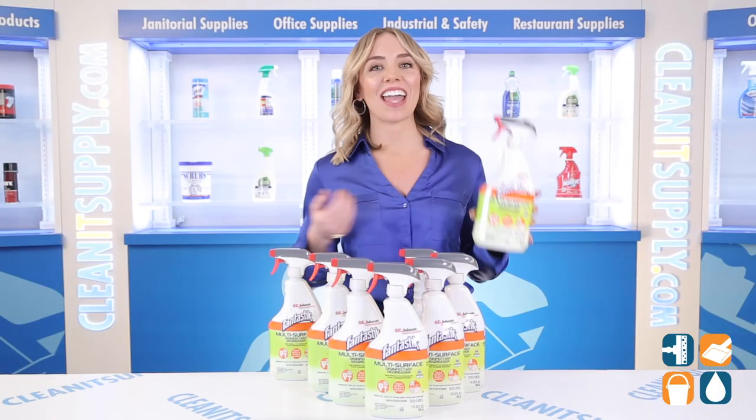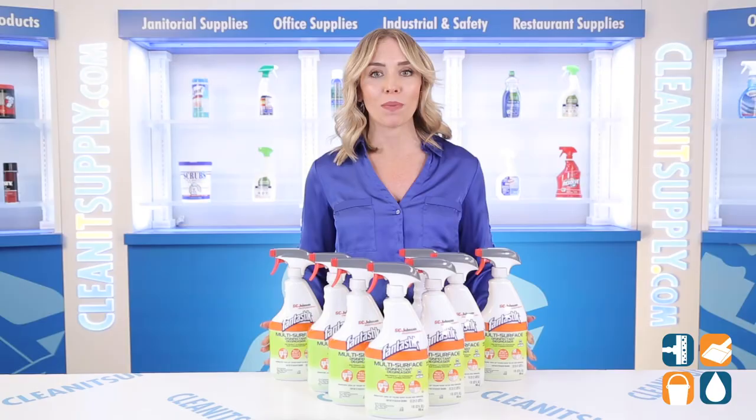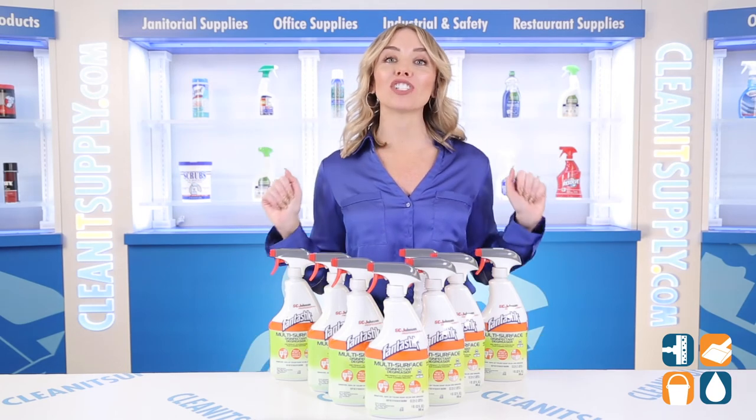It kills those harmful germs and leaves behind a pleasant scent. And there you have it — this is the Fantastic Multi Surface 32 Ounce Disinfectant Spray Cleaner, 8 Bottles Per Box. Don't forget to subscribe below to get in the know. I'm Alisha Marie and you're watching CleanIt TV.